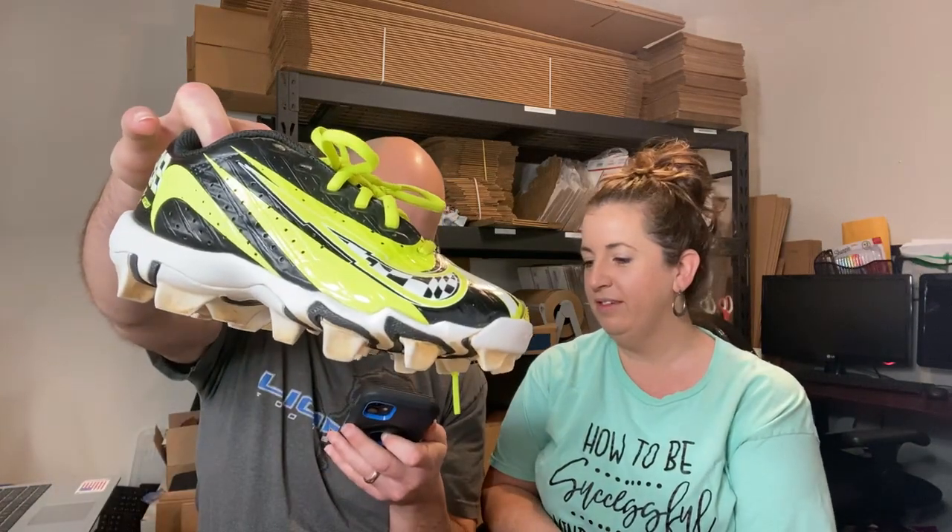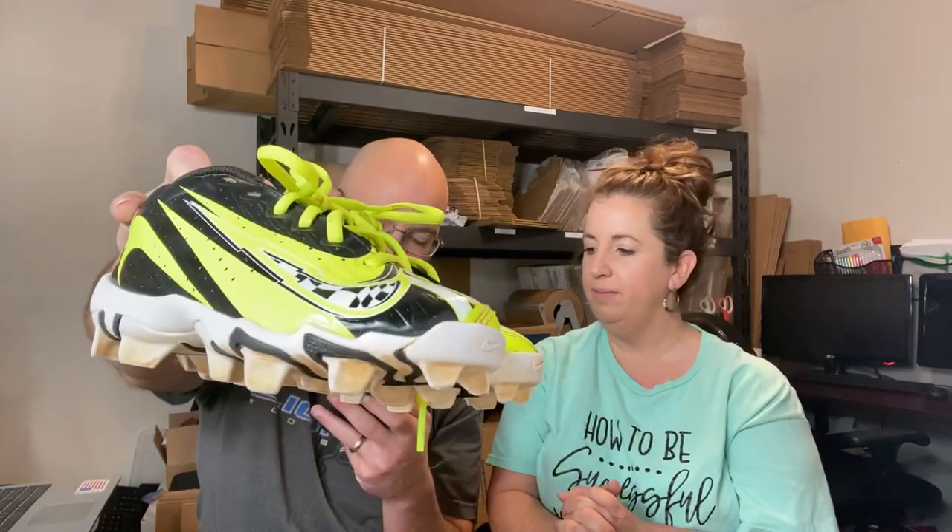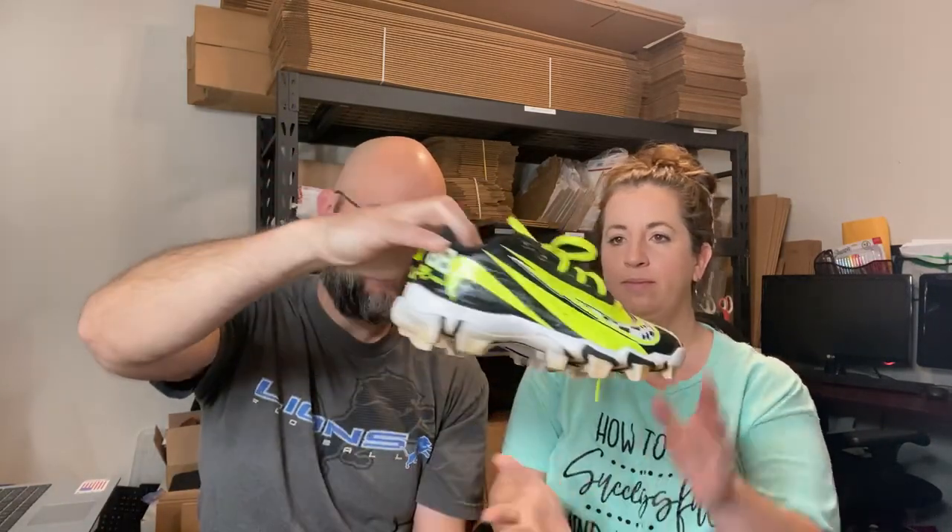We have 13 items going out — actually, make that 14 because something just sold — so it's a good day. We'll start with a pair of shoes: boys cleats for baseball. These sold for $22 plus shipping. They're size one and a half — that's why we didn't give them to our son.